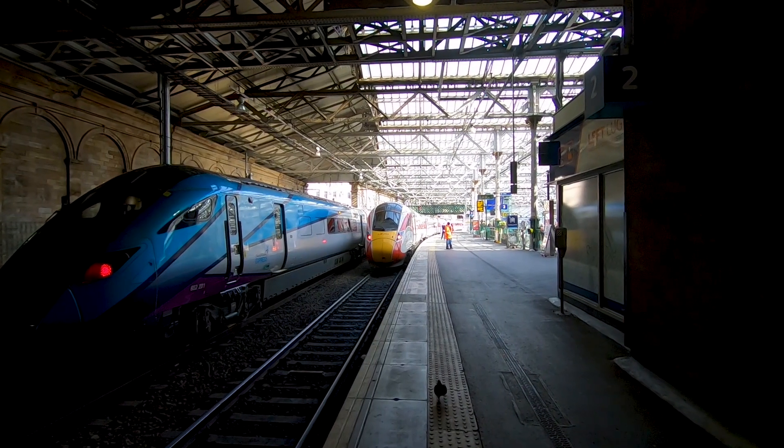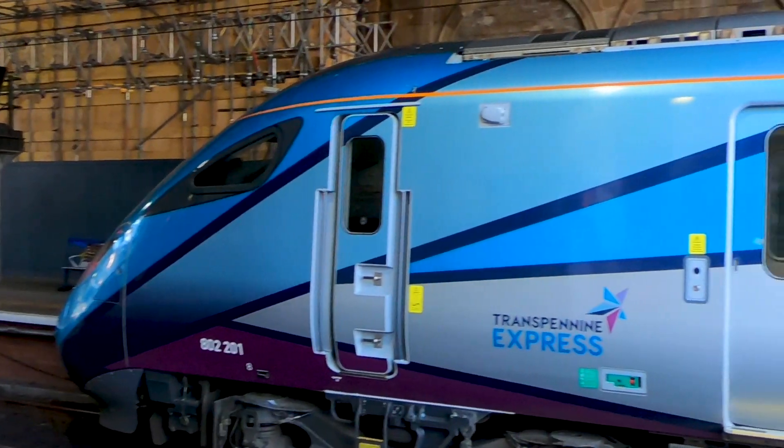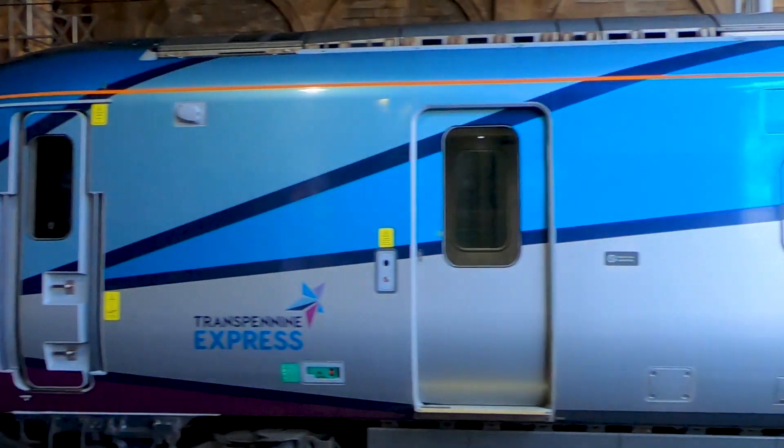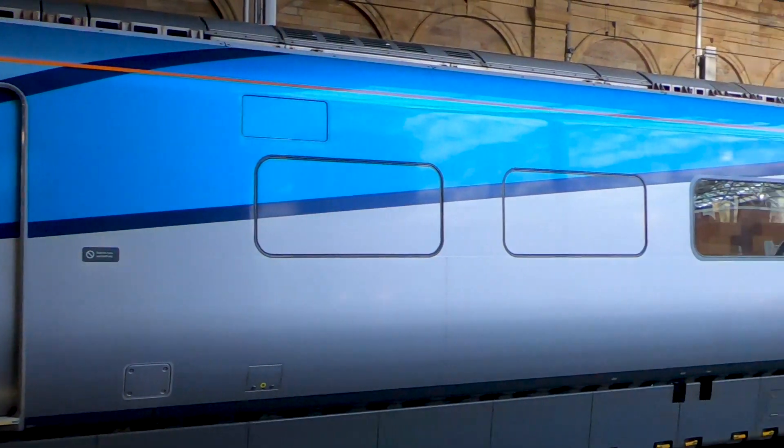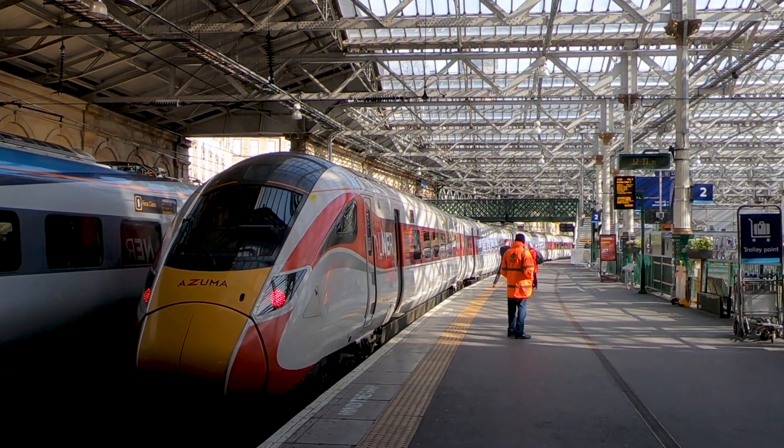Here's the geeky bit — the Nova 1 trains are technically known as Class 802s. Here's footage of one I took at Edinburgh Waverley the day before, and in the same shot you can see the equivalent Class 800 from LNER, the Azuma.